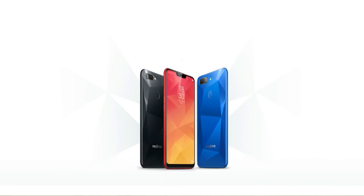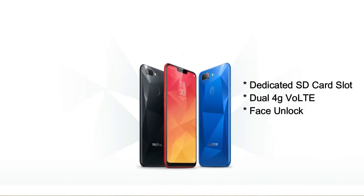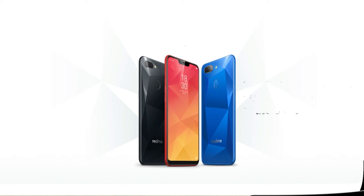Some other features of the phone include a dedicated memory card slot, dual 4G VoLTE support, and the face unlock feature.